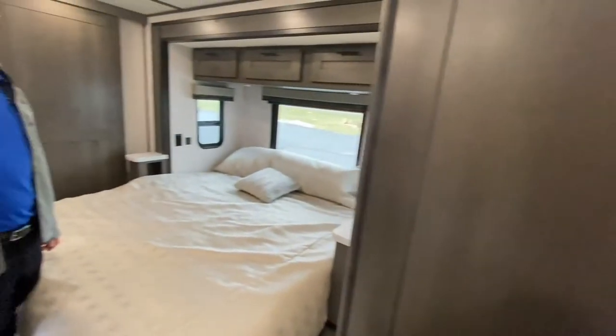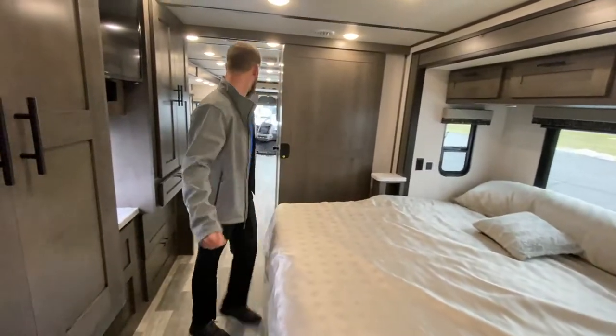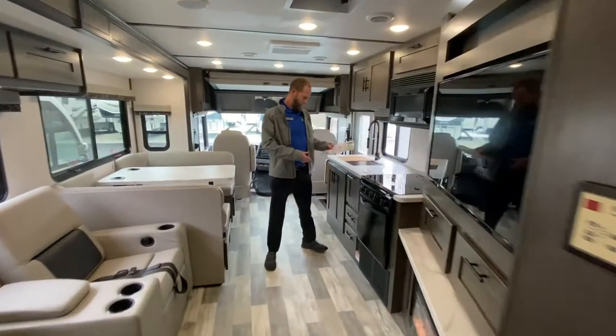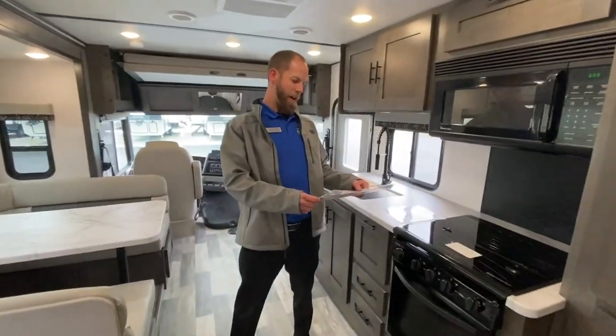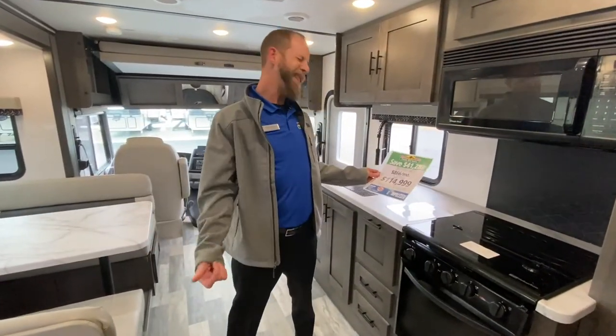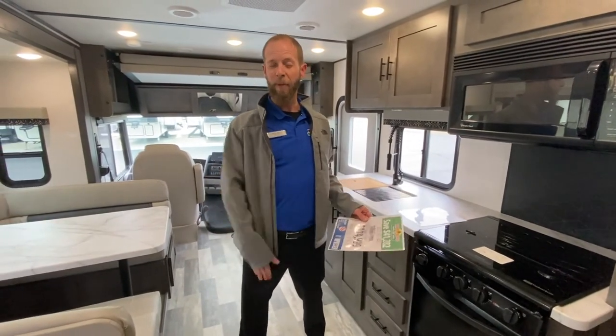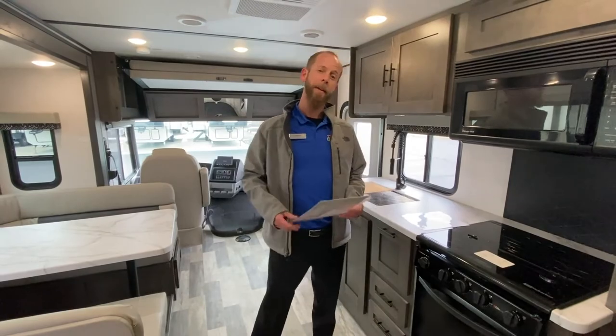I haven't gotten to the price yet. It actually retails for just under $160,000 — $156,281 — and we've got it on sale for $114,999. Please reach out for any questions or to schedule a test drive. Thank you.